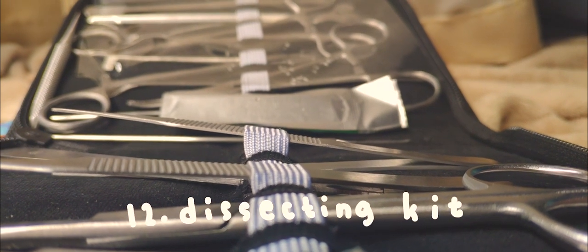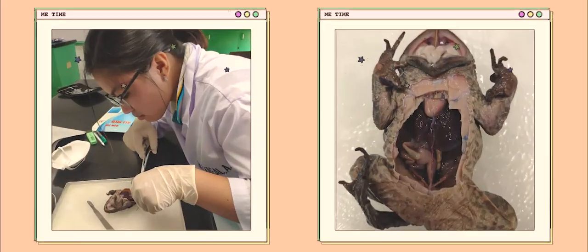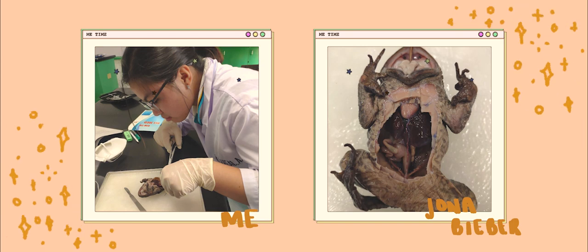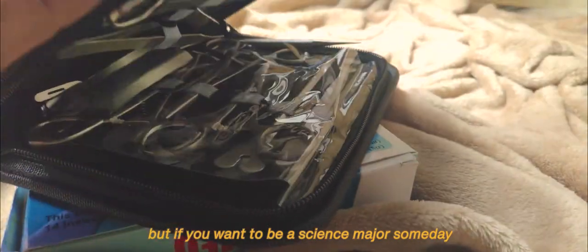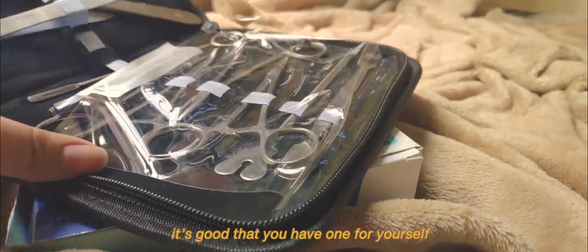Next is my dissecting kit. I only bring it every bio lab day, and whenever we dissect Jonah Bieber — our frog. Yes, we name our frog. This isn't mandatory for STEM students since you'll be sharing it with your lab partner, but if you want to be a science major someday, it's good to have one for yourself.